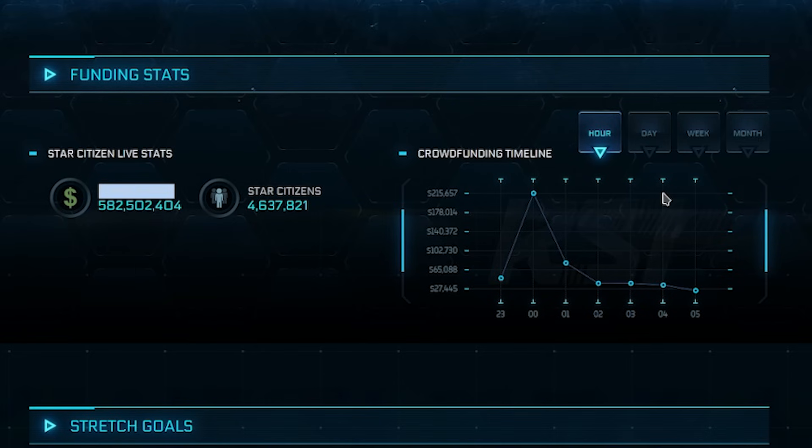If you look at their hourly stats — they even give you the hourly breakdown. Per hour on average, for the last couple of days, they were making to the tune of over $27,445.